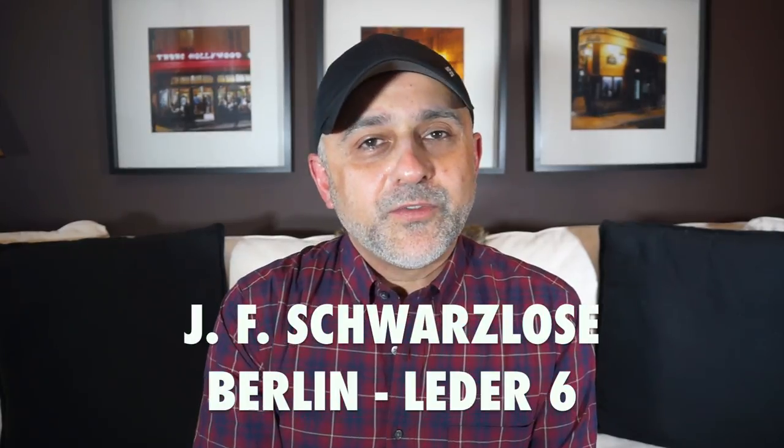Thanks so much for tuning in. This is Sebastian with Smelling Great Fragrance Reviews. If this is your first time on this channel or you haven't subscribed yet, please click the subscribe button below and also click the bell icon so you'll be notified for future videos and giveaways.